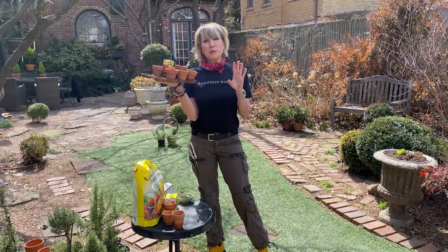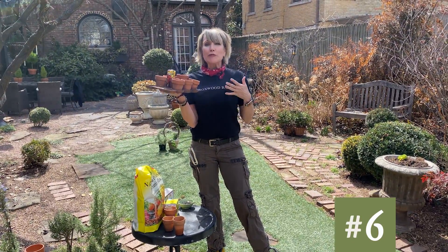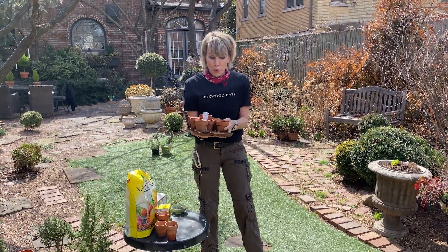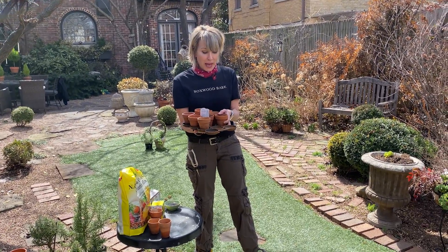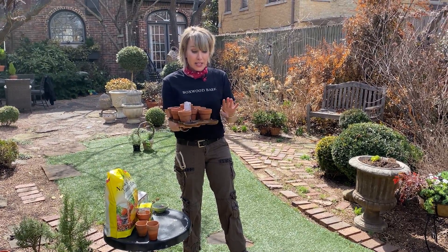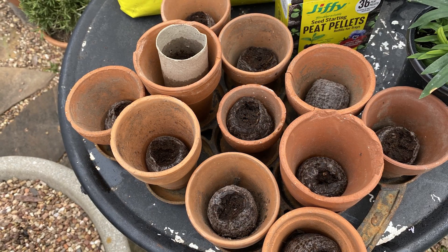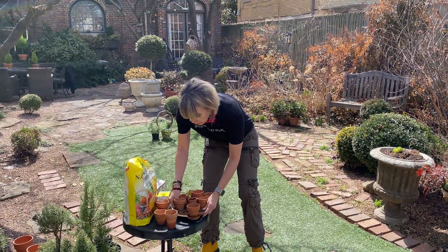Number six: I'm always looking for things I can put tiny pots in because I love the look of tiny terracotta pots. When I saw this wrought iron muffin pan — or maybe a madeleine pan, whatever piece of cookware it is — it perfectly holds these tiny little terracotta pots. So I thought it would be really fun to use it as kind of a tray.